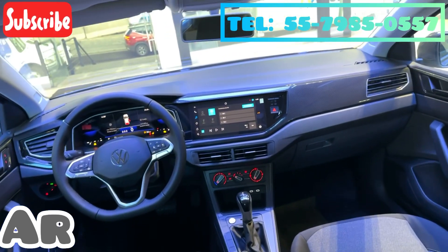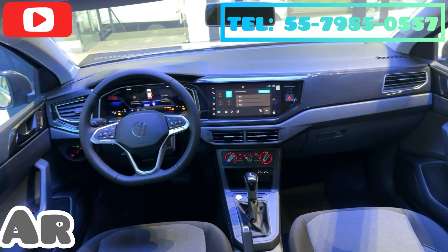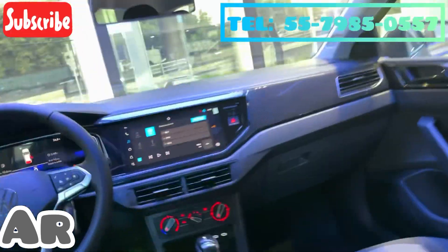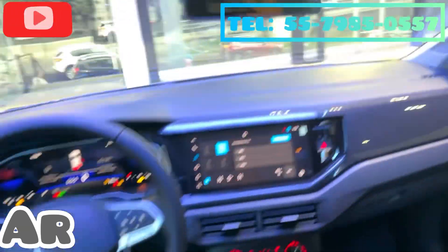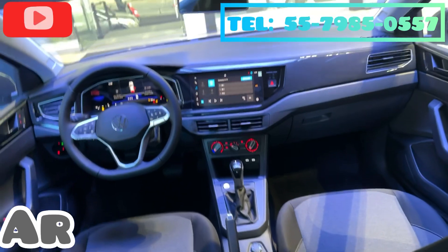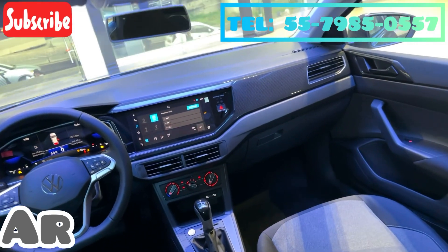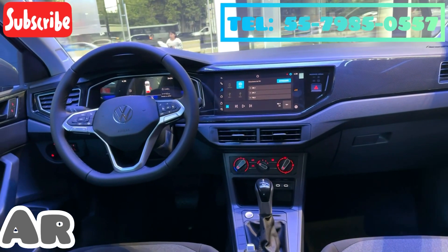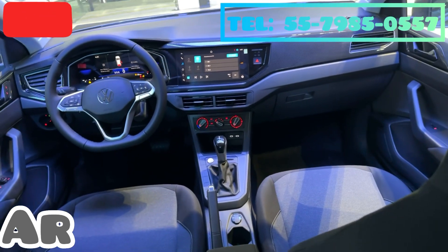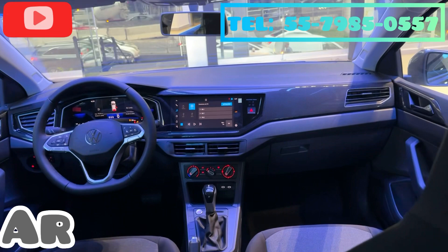I want to point out — and I think you can see it too — that even from the base version, the base is not so basic anymore. You can see the plastics, the push-button start, automatic start, LED lighting — things we did not previously have in the brand and now we do. We are no longer running such a basic line because they come very, very complete: electric mirrors, electric locks, the 10-inch screen with wireless connectivity, and air conditioning that is no longer directly connected to the defroster, so using the A/C no longer directly affects fuel consumption and range.